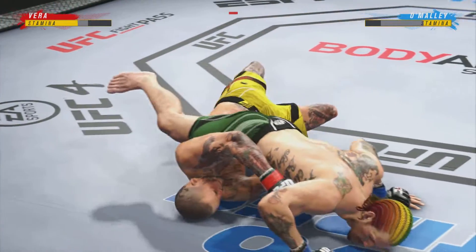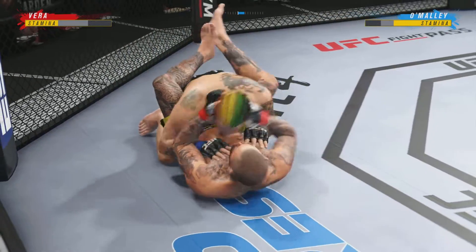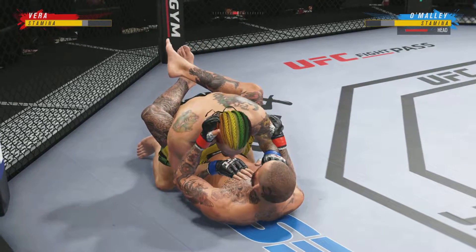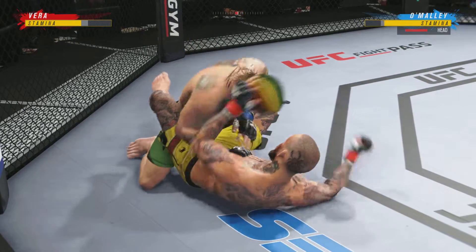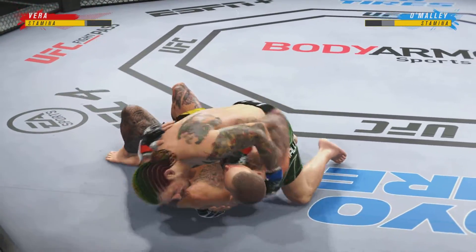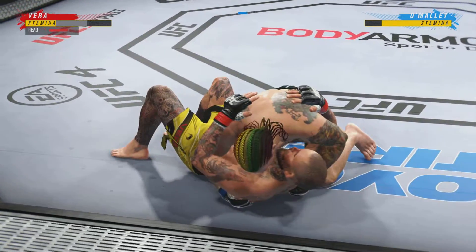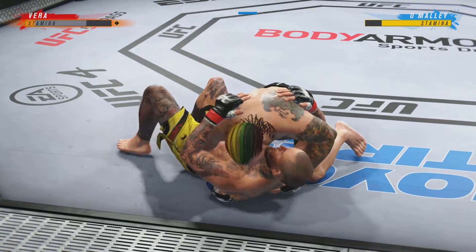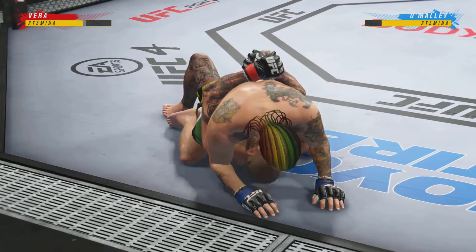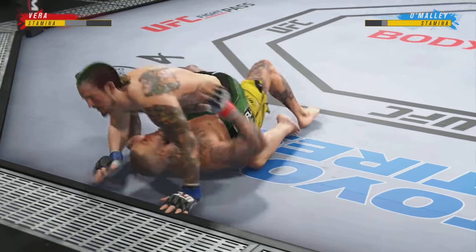45 seconds remain in the round. Working off of his back here. Looks like he may try to hip escape. Closed guard. Strong bottom work here, staying busy. O'Malley's lower jaw now starting to show signs of swelling. Really nice work to keep busy off of his back as he lands some more offense from the bottom. There are few things more fun to watch in mixed martial arts than these transitions and scrambles on the ground — high-level grappling can really be entertaining.